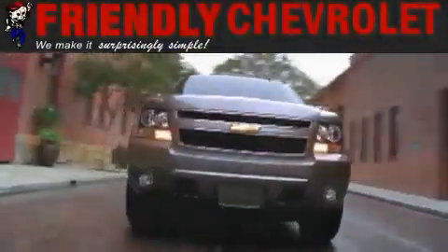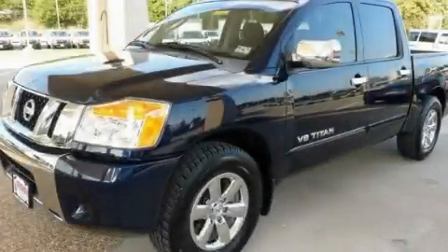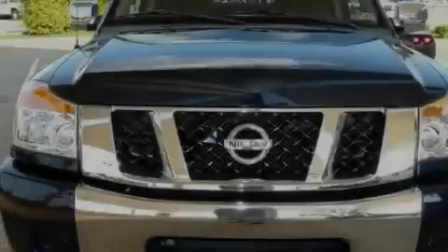Another fine vehicle offered by Friendly Chevrolet. This is a 2009 Nissan Titan — strong, durable, and dependable.